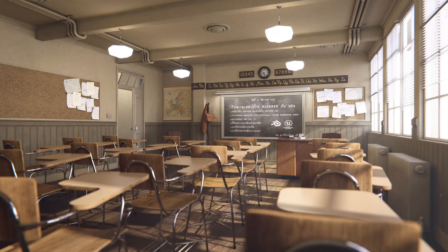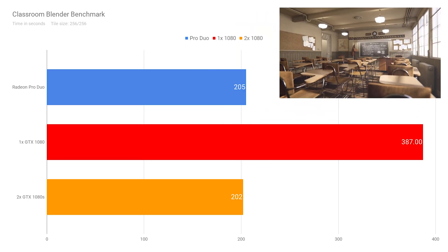Onto the first Blender benchmark, which has become one of the most popular — the classroom scene. This is great because there's all kinds of geometry and light bounces, making it a great benchmark. The Radeon Pro Duo comes in at about 3 minutes and 25 seconds, which was really impressive. A single GTX 1080 renders it at about 6 minutes and 27 seconds, while two GTX 1080s render it at about 3 minutes and 22 seconds — barely ahead of the Radeon Pro Duo.